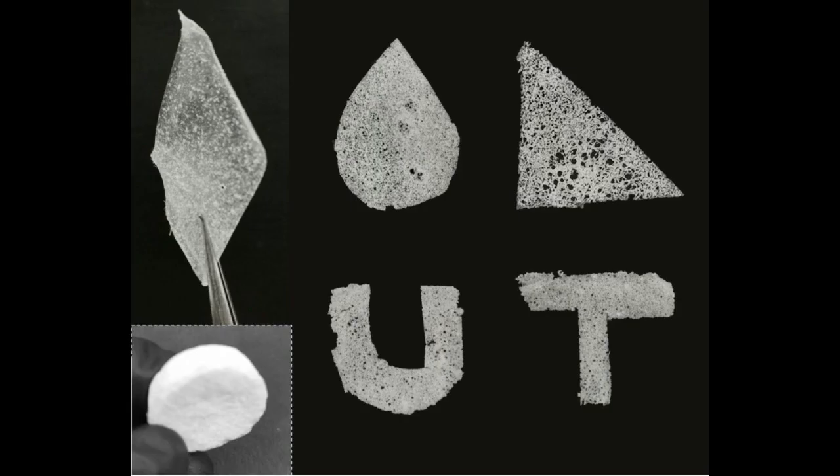The gel takes two minutes to set. Then it just needs to be freeze-dried, and it can be peeled off the mold and used immediately after that.